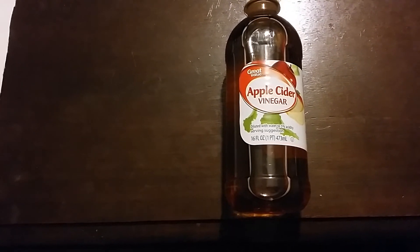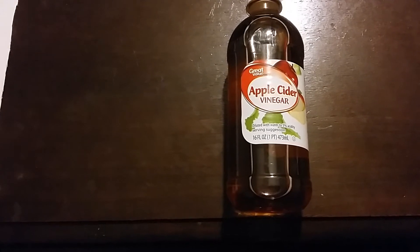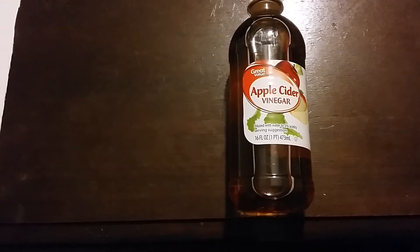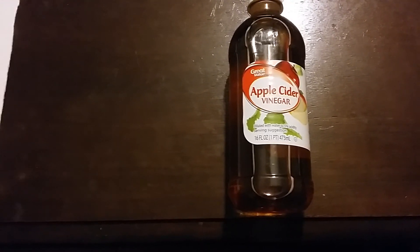Supposedly it helps with warts. Dab it straight on a wart, put a cotton ball over it and cover with a band-aid, and leave it on there. That helps kill the wart.